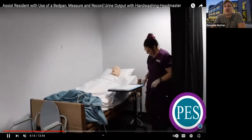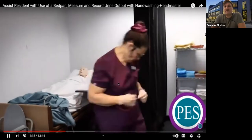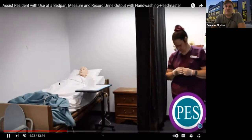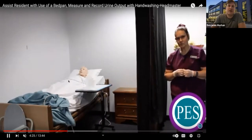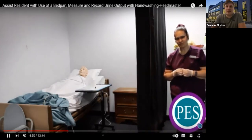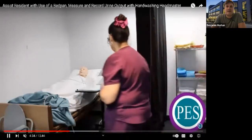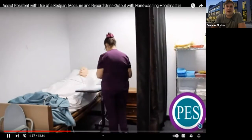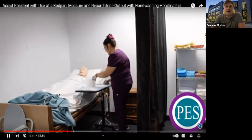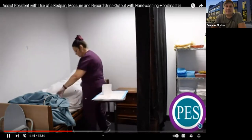Then you will stand outside, give toilet paper — that is really important, a lot of students forget that. Leave toilet paper within reach and make sure the call light is within reach as well. The test observer is going to tell you the resident is done, so then you walk in and complete the task. To remove the bedpan, make sure the bed is flat and the resident is in a supine position.